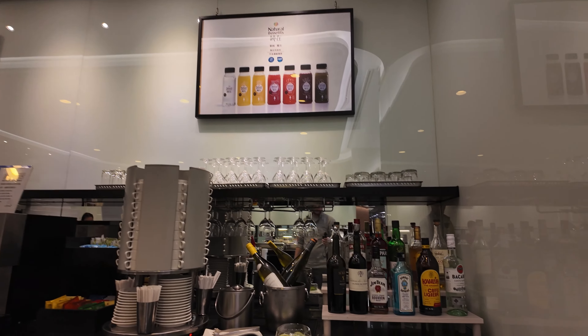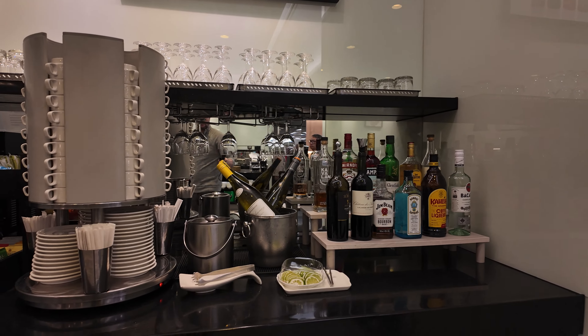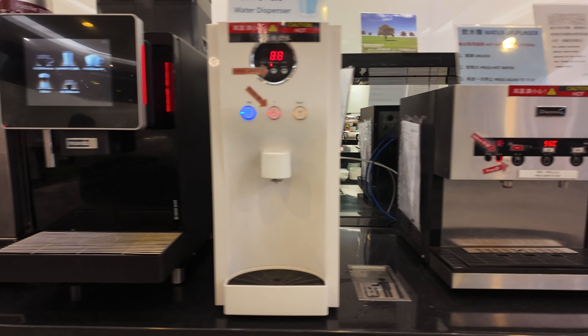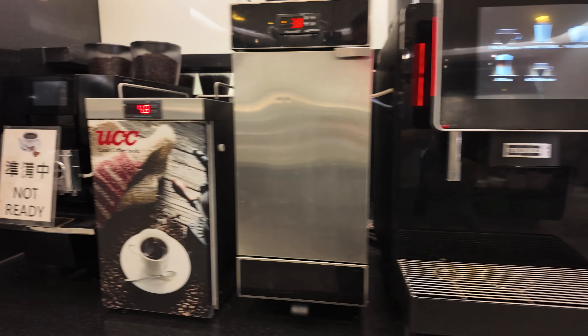There's also a small self-serve bar with a decent variety of spirits, wine, and beer, as well as additional hot and cold drink options.